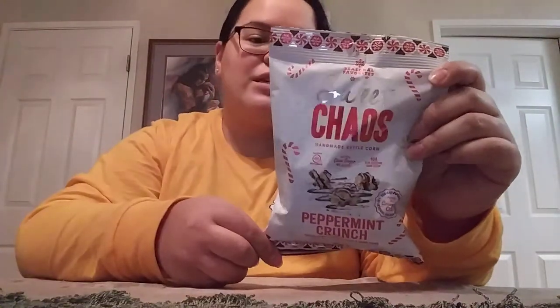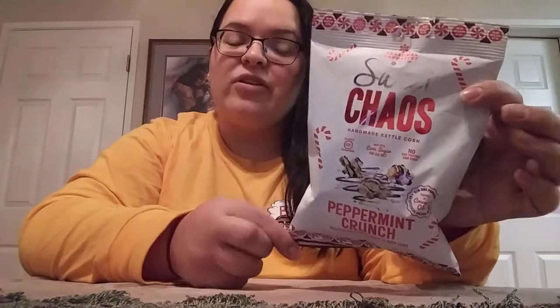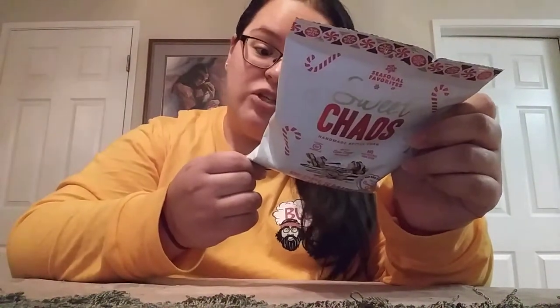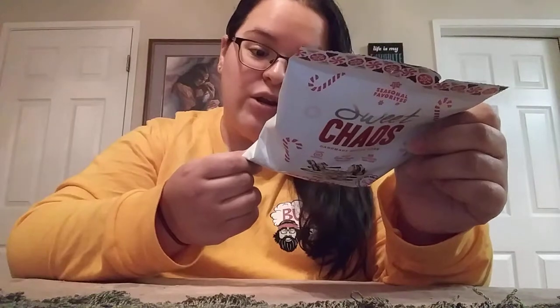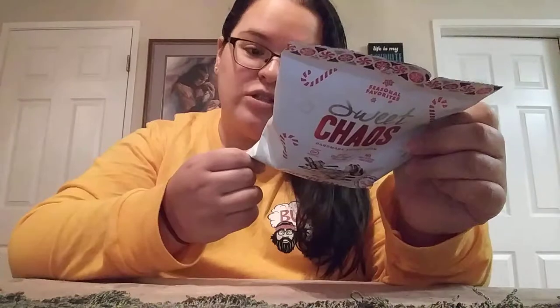I came across Sweet Chaos Peppermint Crunch Popcorn. Perfect for a stocking, a Christmas Eve box — which is what I'm doing with my kiddos — or a little gift basket. It's peppermint crunch drizzled with sweet white and dark icing. It's actually gluten-free, made with cane sugar and sea salt, whole grain, no high fructose corn syrup, no artificial colors or flavors, and no trans fat.